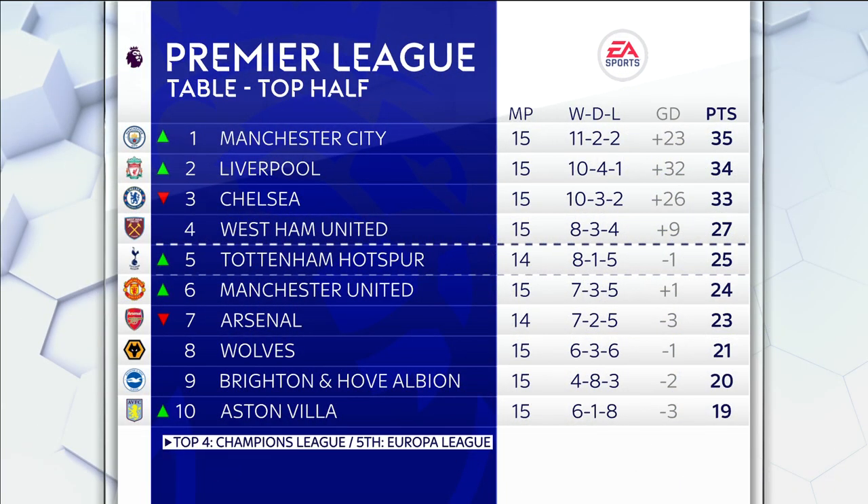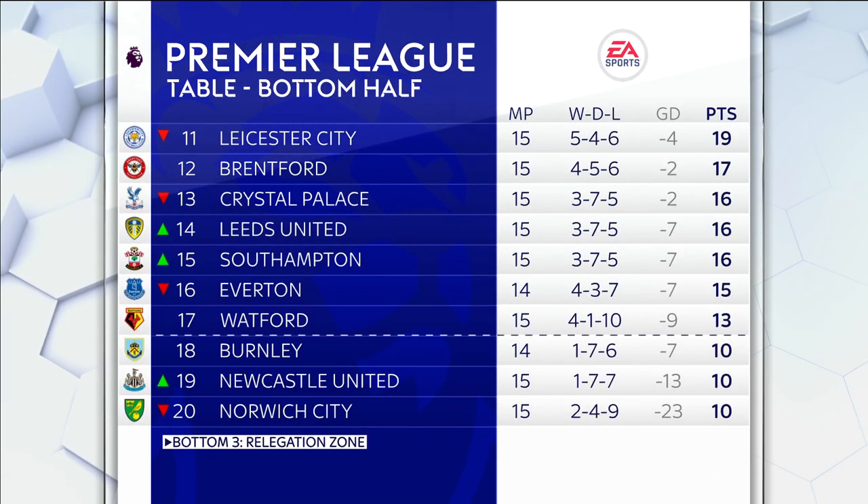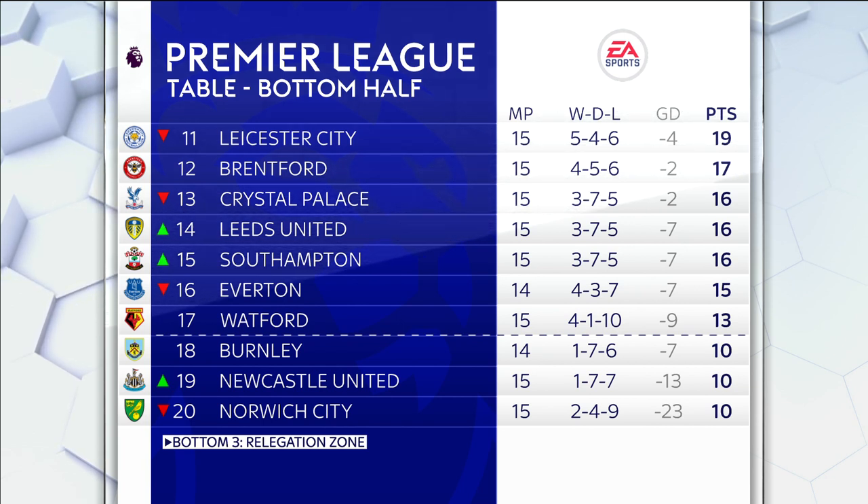With one game to go this weekend — Everton against Arsenal — the top of the table has City from a point to Liverpool, a point then to Chelsea. Then it's West Ham, six points further back, with a two-point cushion over Tottenham who are up to fifth. United up to sixth. Arsenal have been pushed down. By the way, Tottenham have a game in hand on everyone except Arsenal. Wolves in eighth, Brighton ninth, and Villa are now under Steven Gerrard into that top half. Leicester under Brendan Rodgers have dropped down. Brentford have stayed where they are. Palace moving down as well, but up have gone Leeds and Southampton. Everton being pushed down — that can change tomorrow if they get a decent result against Arsenal. Watford are hanging out just above the drop zone, with three points between them and Burnley, Newcastle and Norwich, who are all level on ten points.